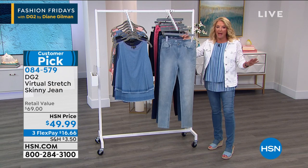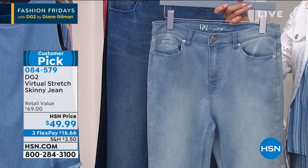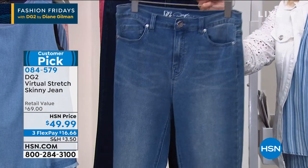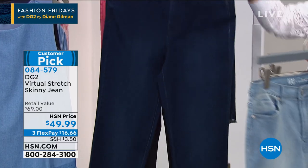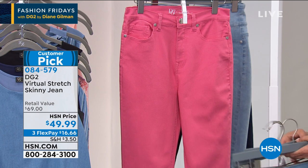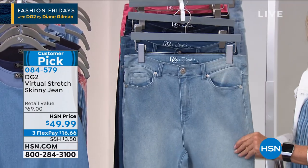If you want the stretchiest, softest, most conforming, most beautiful jean that fits every body, every age, every height, every figure shape — and you could literally almost sleep in these — you want to get the virtual stretch skinny. Here are the colors: chambray, mid-tone, deep beautiful indigo, beautiful black with a little whiskering, and the rose color we featured earlier in the season. These are your core choices. These are the most affordable jeans in the show tonight — a great time to use our flex and stock up on a couple of colors, since we haven't had these on air for months.